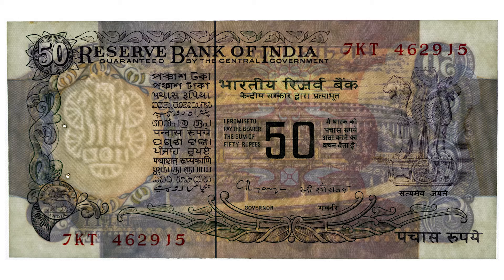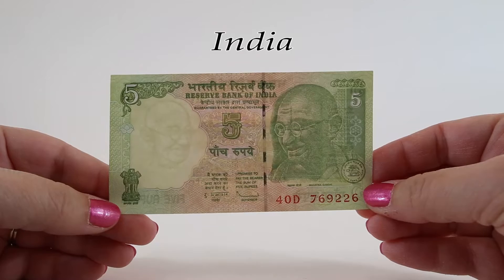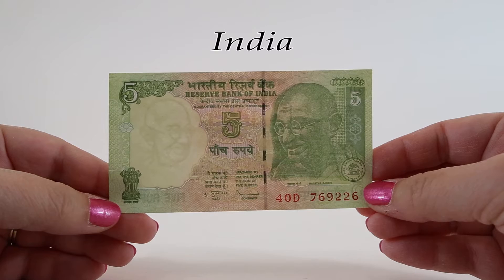The parliament is 560 feet in diameter and covers an area of six acres. The watermark on this note is also the Lion Capital, and none of these first four notes glow under black light. Mahatma Gandhi is featured on the obverse and the watermark of the remaining banknotes we're going to see today.